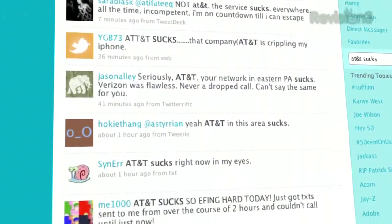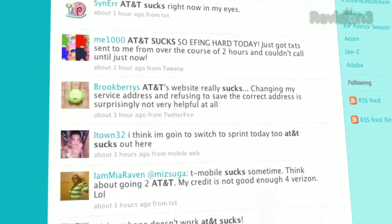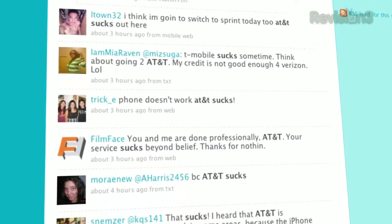A simple Twitter search for 'AT&T sucks' will show you an ever-growing litany of grievances and minor horror stories of dropped calls, dead zones, and text message backlogs. So for those of us with iPhones, it feels like a good idea to have a variety of ways to get in touch with people instantly in the event that your telecom service is acting shady.